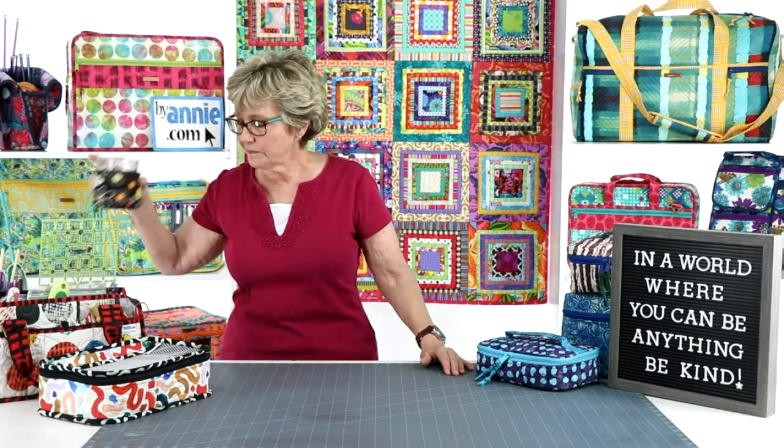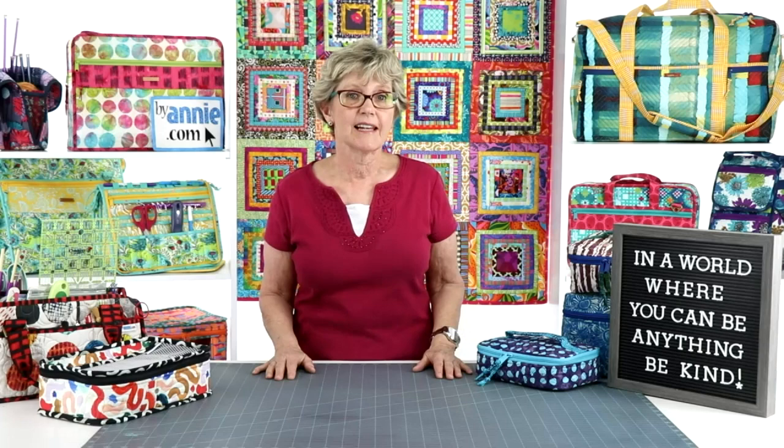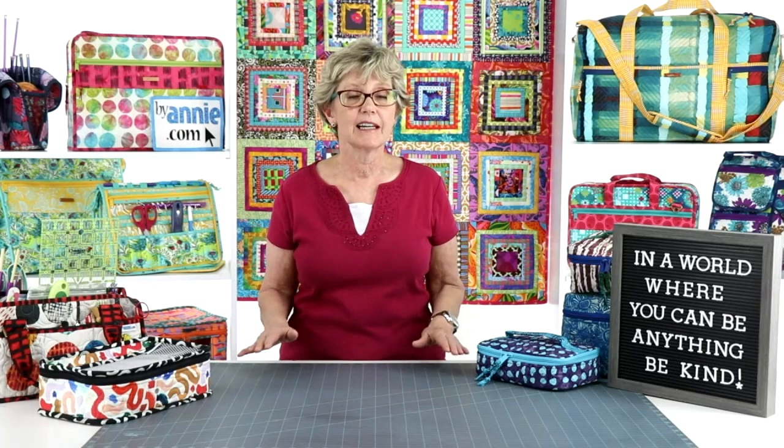It's the last week of the month, so our focus today will be on answering questions that have come in over the past weeks and sharing tips, tricks, and techniques. We're going to start with some tips for installing the zippers in our pattern, Project Bags 2.0.